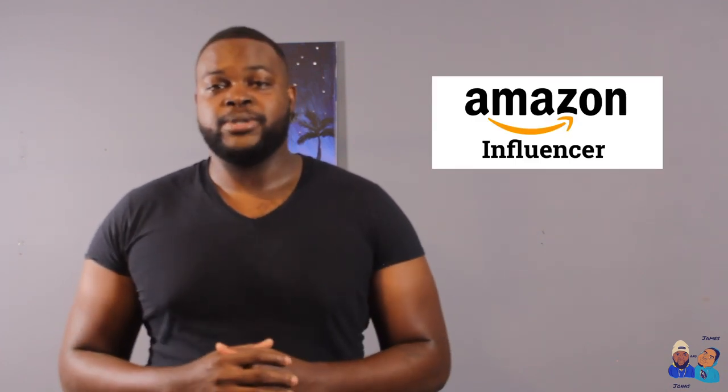Hey, what's going on everybody, it's Jonas from James and Jonas. Have you ever asked yourself what kind of camera we use to shoot a video, what we use to record our podcast, or what we have in general? We are Amazon influencers, so what that means is we have our own Amazon influencer page that shows all of that, whether it's something we recommended or something we've already used.